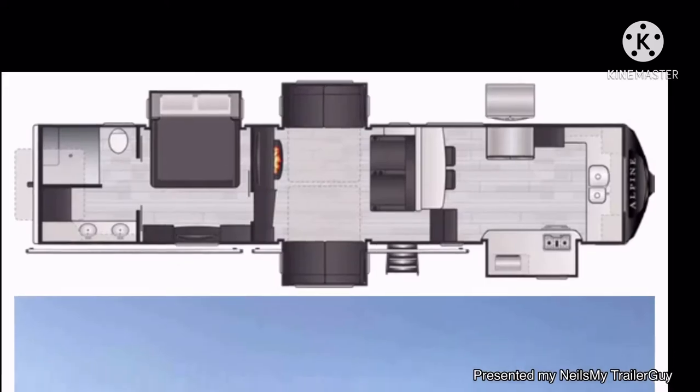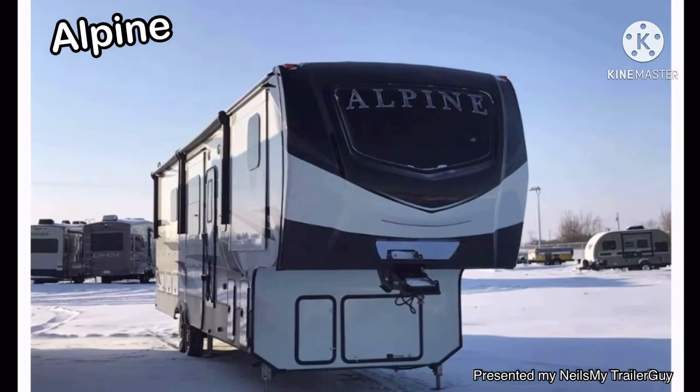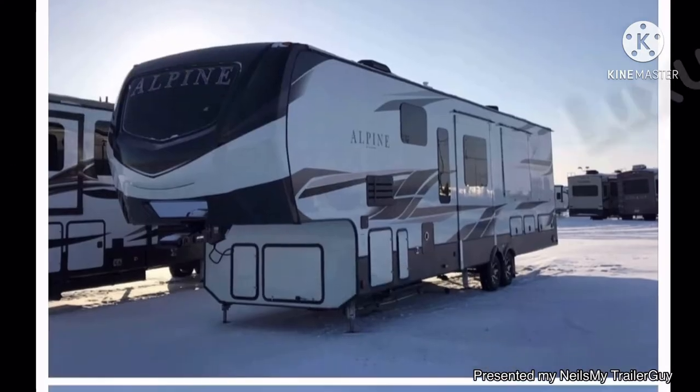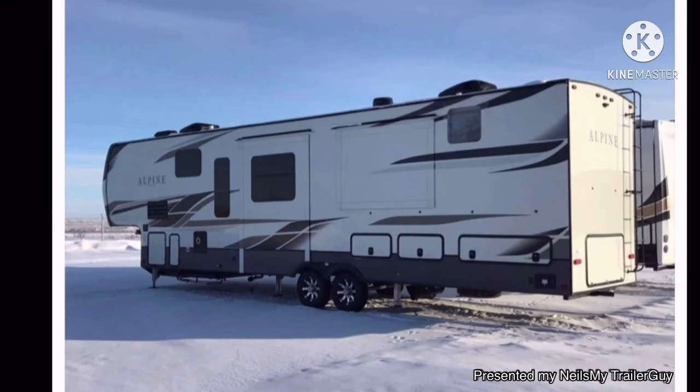It is a quad slide front kitchen Alpine made by Keystone RV. Luxury. Let's get in for a closer look.